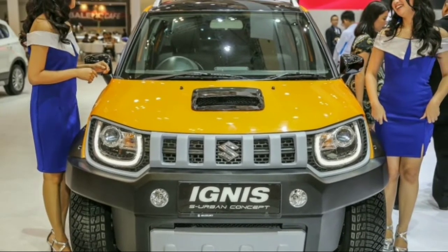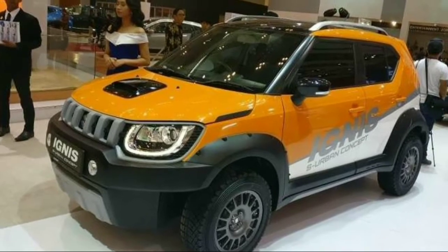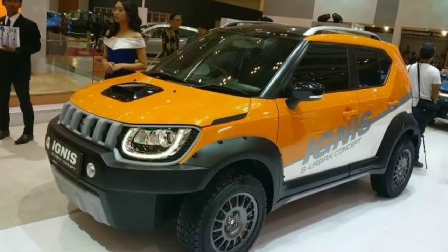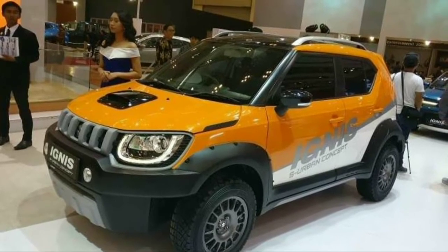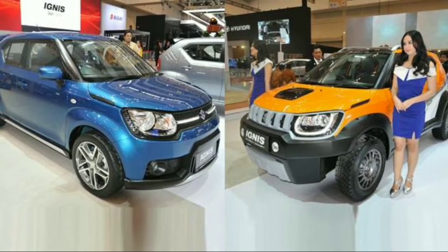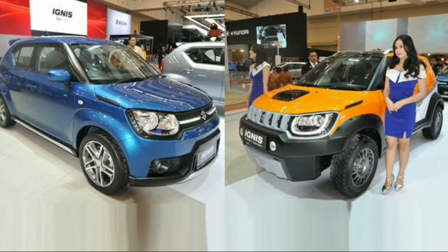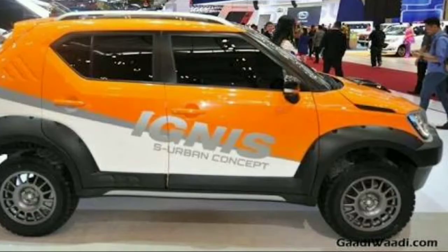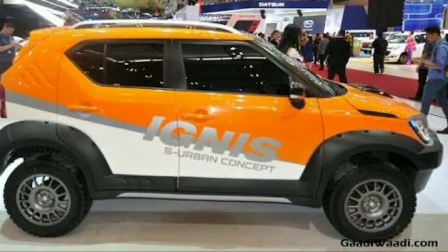The Ignis S Urban concept now has a custom off-road bumper which looks very menacing, and a new grille which looks inspired from the XA Alpha concept. This is the difference between the old Ignis and the new Ignis S Urban concept.